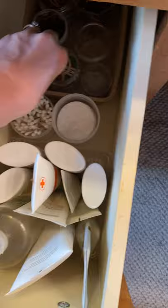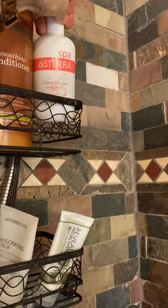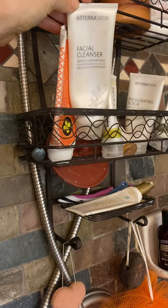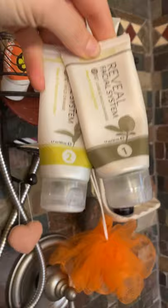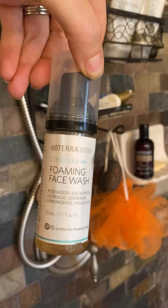Moving into the shower, we have a lot of doTERRA in here: shampoo, conditioner, body wash — this is the Citrus Bloom limited edition one. I have toothpaste in here so I don't have to dig around. There's another version of the facial cleanser from the Essential Skincare line. The Reveal is like microdermabrasion for your skin without the time, spa, or cost — a couple times a week, step one then step two. The HD Clear foaming face wash is really good for acne-prone skin, though it can be drying — I use it on my back after a workout.